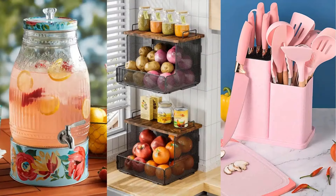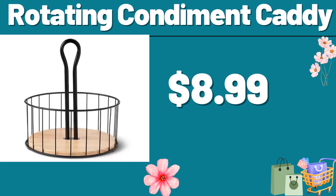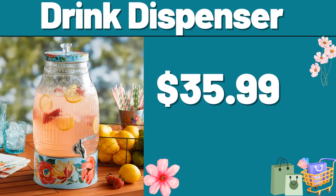Hello everyone, let's take a look together at the discounted products at Aldi Market. Rotating condom and caddy, $8.99. Drink dispenser, $35.99.